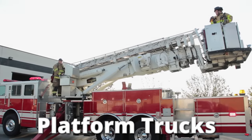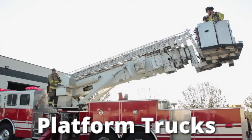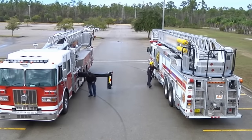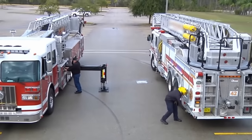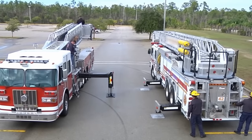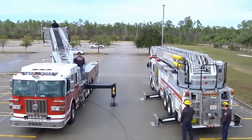Platform trucks are differentiated by the presence of a work platform, also known as a bucket, which is featured at the end of a ladder or other aerial apparatus. Sometimes these trucks will also have anchors, which help them to secure themselves when the ladder is extended. Many trucks fit into multiple categories, and this crossover is most apparent when it comes to platform and ladder trucks, which are almost one and the same with the exception of a few small differences.